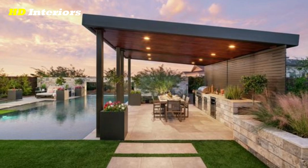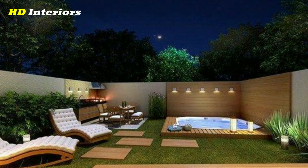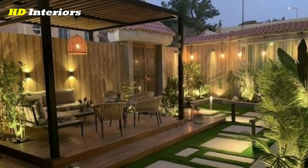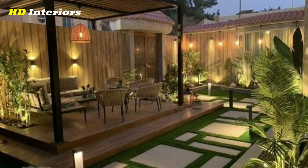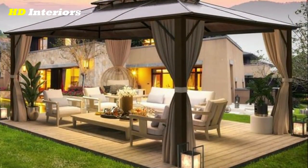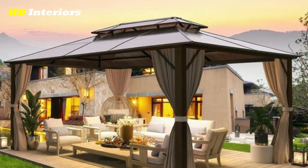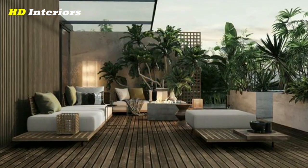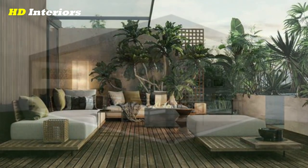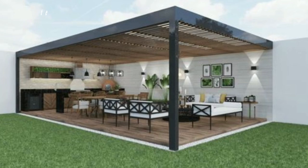Hello everyone, and welcome to this video on the latest patio decorating ideas and pergola design ideas. Summer is about to come, and that means it's time to get your patio ready for the season. One of the best ways to make your patio a more enjoyable and inviting space is by adding some stylish decorations and functional elements. In this video, we'll be showcasing some of the latest patio decorating ideas and pergola design ideas that you can use to transform your outdoor living area into a true oasis. From vibrant textiles to innovative lighting solutions, we've got plenty of inspiration to help you get started.